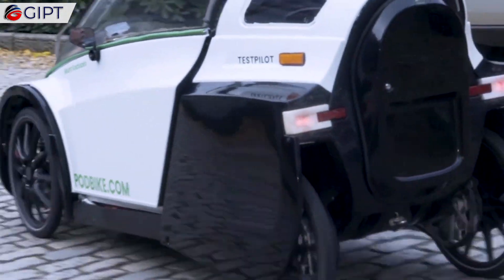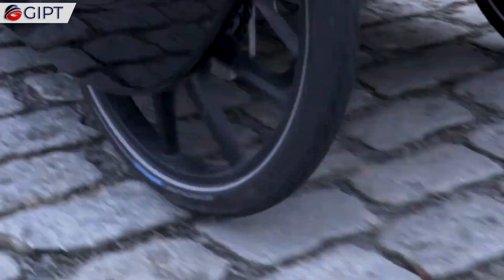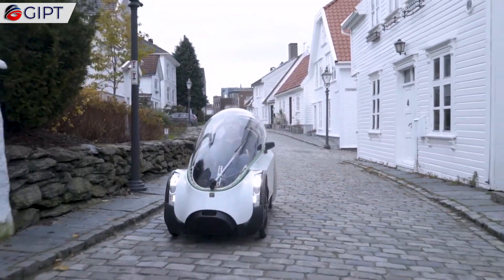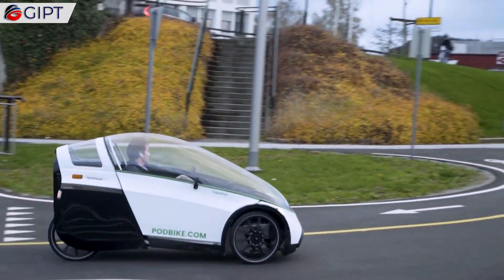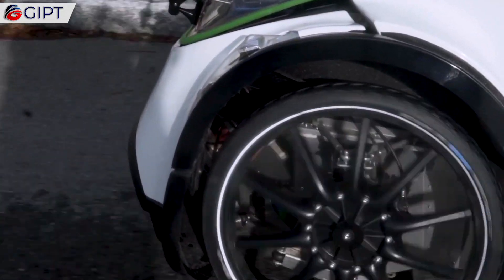The drivetrain automatically starts to gently brake the vehicle, ensuring that you travel at a safe speed and are well within road regulations. The maximum speed of the Podbike is around 60 kilometers per hour.